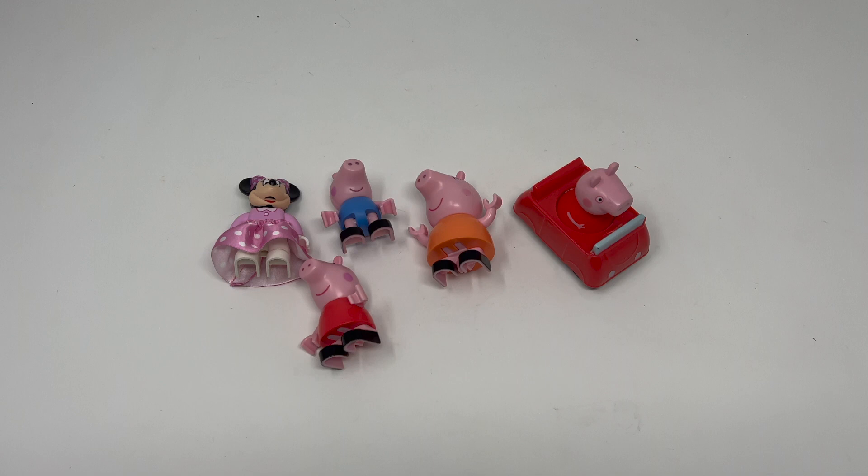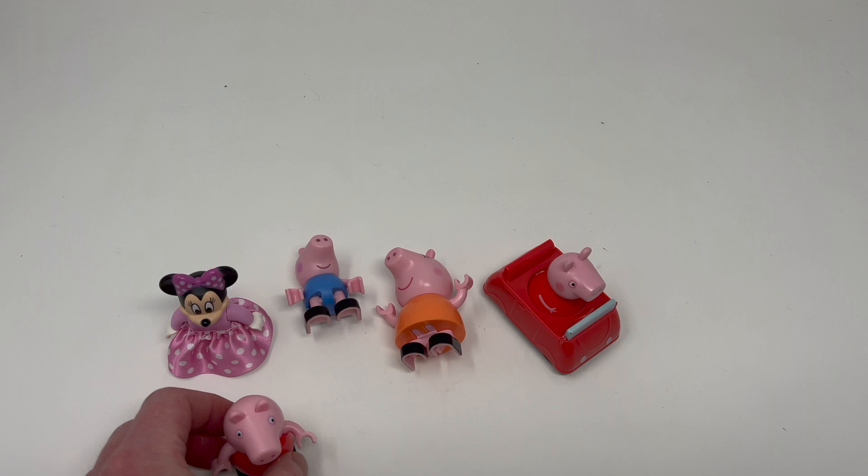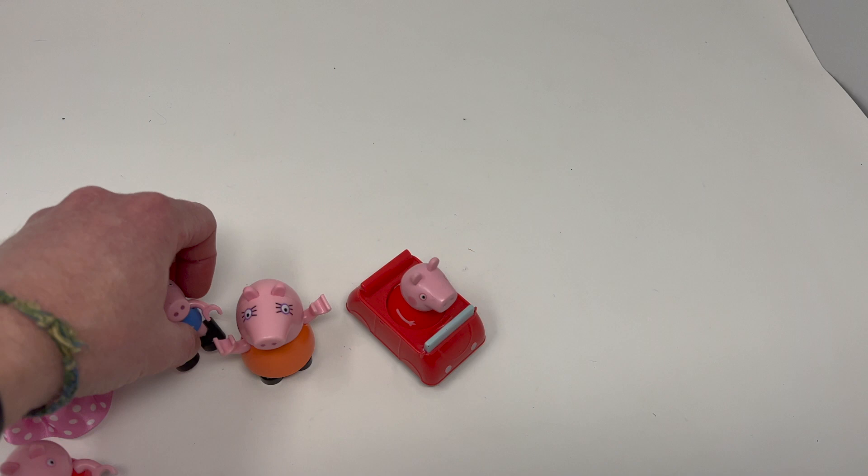I want to show you what I recently picked up at a thrift store and tell you why. I recently got these little mini figs — they were in a grab bag. This is not everything, but I just picked out the good stuff here.